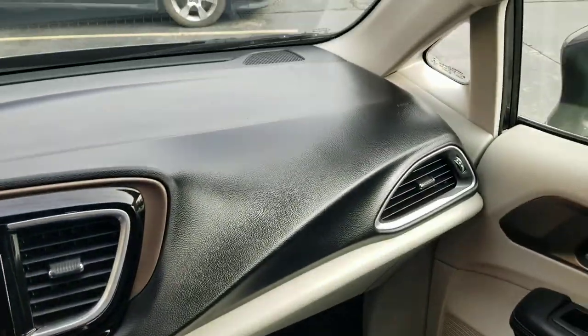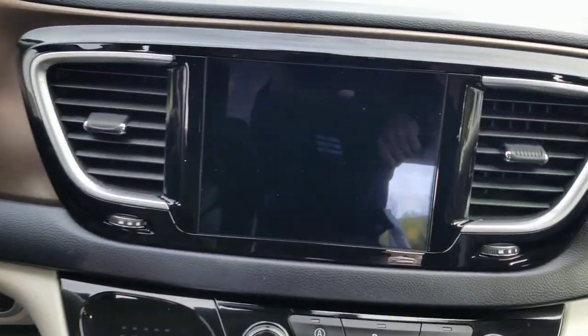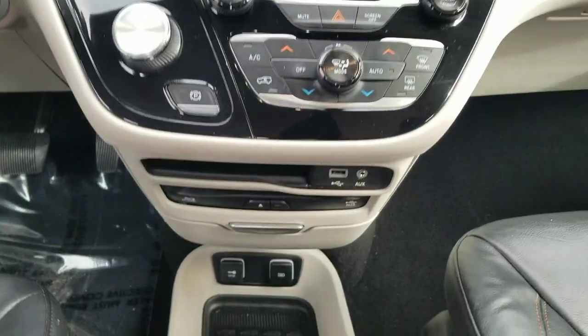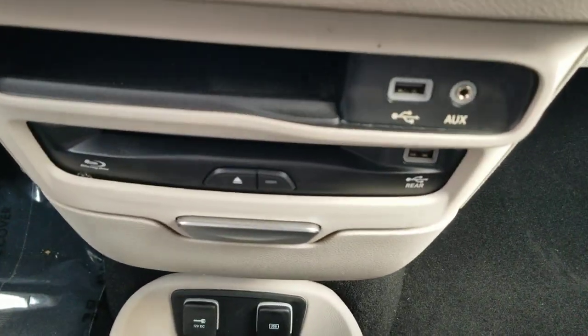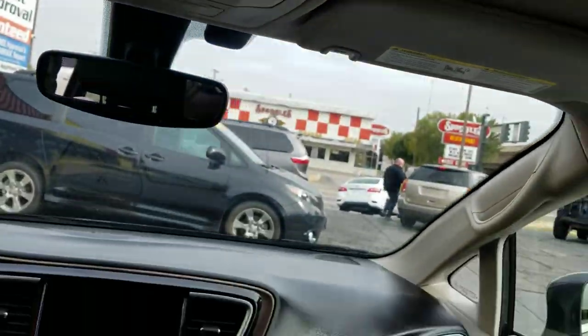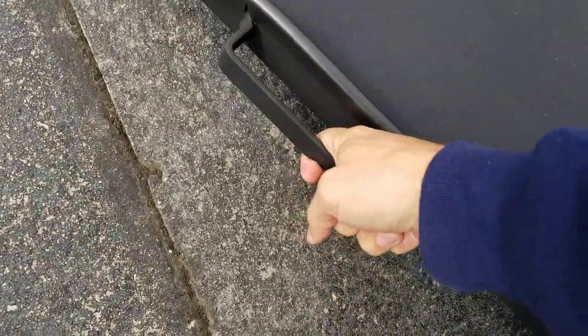The center console and dash are in great shape — no cracks or holes. There are steering wheel controls to keep your eyes on the road, a backup camera, navigation, dual climate control, all your plugin ports for electronics, and a DVD player. When you've got everybody in and secured, you can shut the power doors.